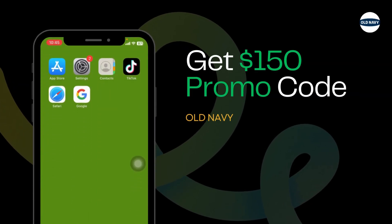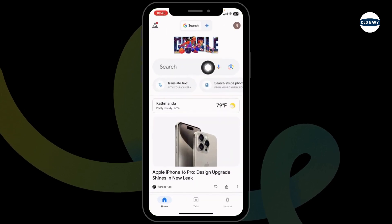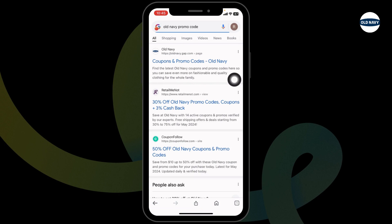How to get a $150 Old Navy promo code. Let's get started. Launch your preferred browser. At the top, you'll see the search box. Over there, type in Old Navy promo code and search for it.